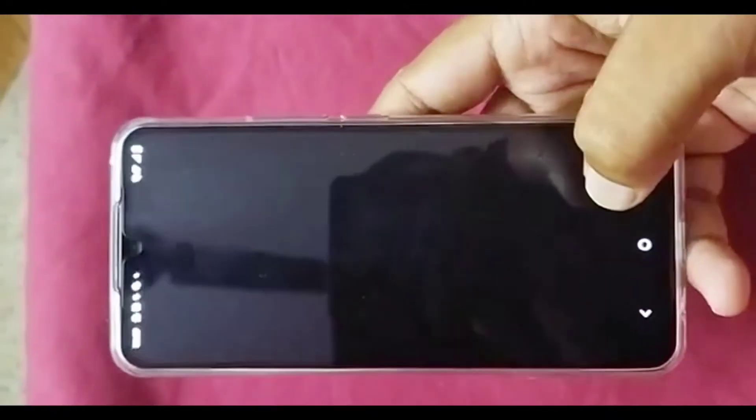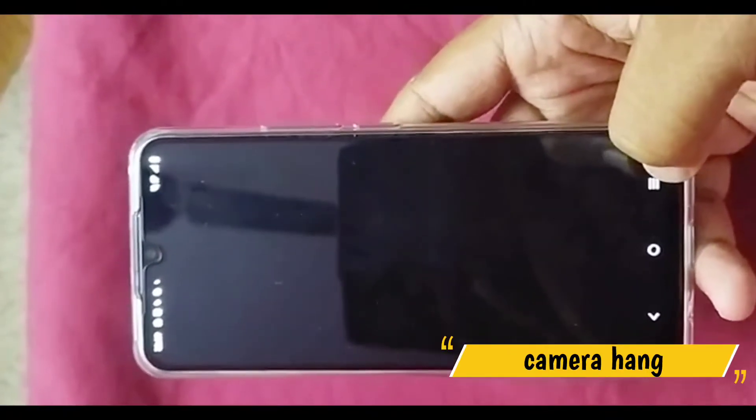When choosing the camera app, the camera should open, right? But all we get is a black screen.